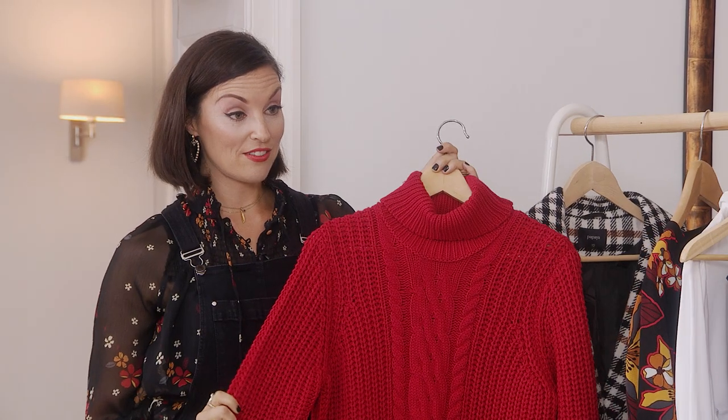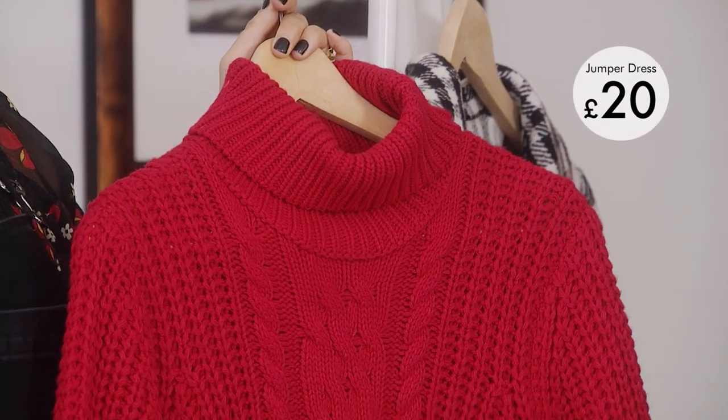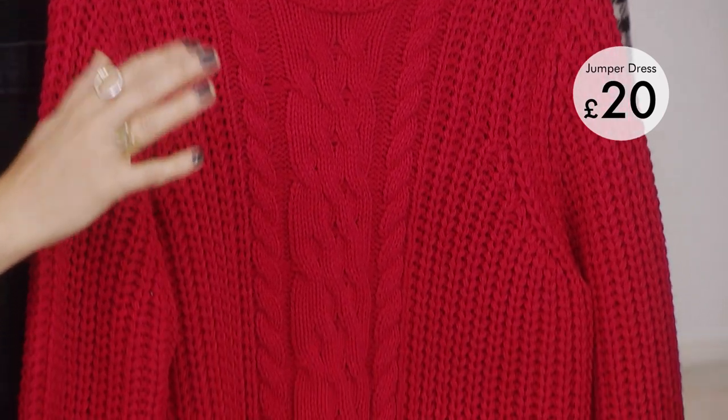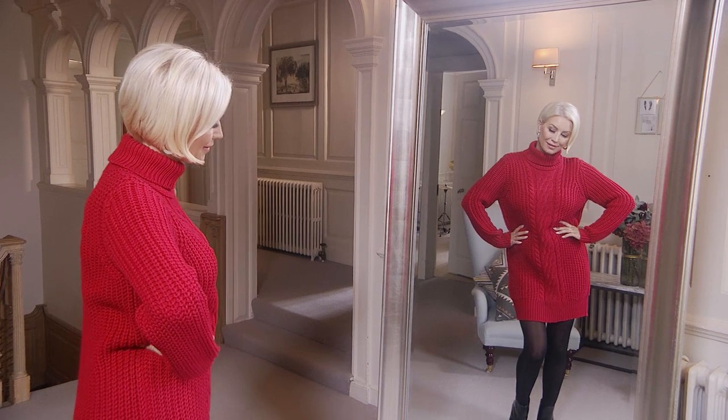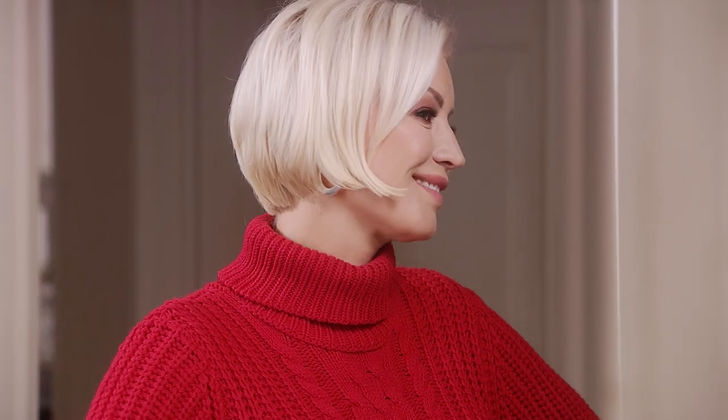This is my favourite piece of the collection for autumn. You know I love red. I saw this and I thought, oh my goodness, this is going to look incredible on you. But good for all skin tones as well, all colours. It really works, doesn't it? It's a really gorgeous tone.